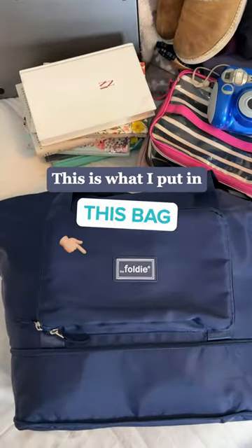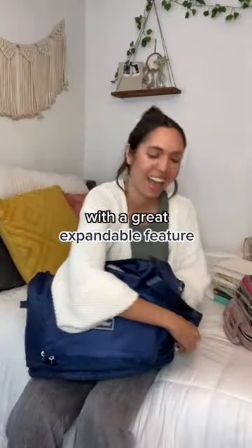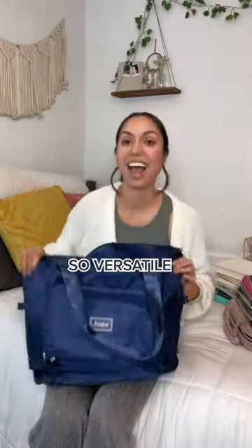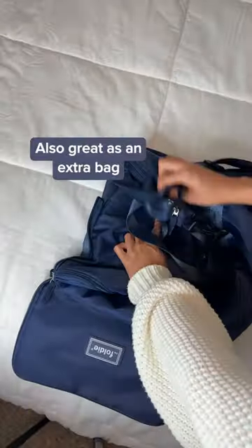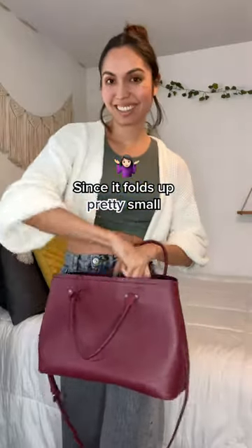This is what I put in this bag. This is the same bag with a great expandable feature, which makes it so versatile. It's also great to bring along as an extra bag packed away on a suitcase, since it folds up pretty small.